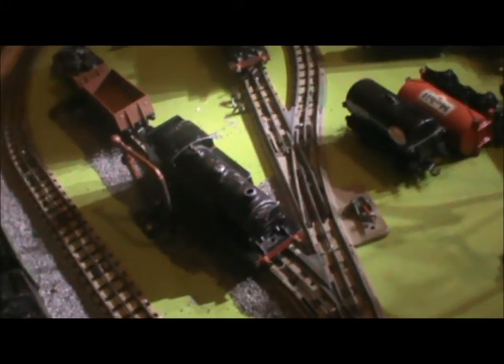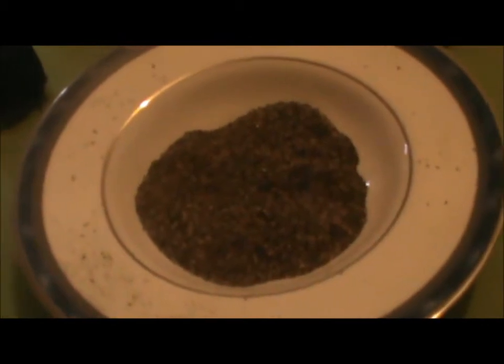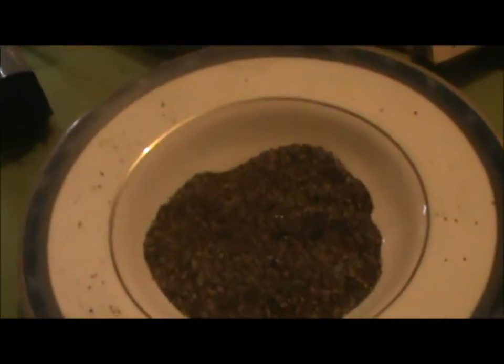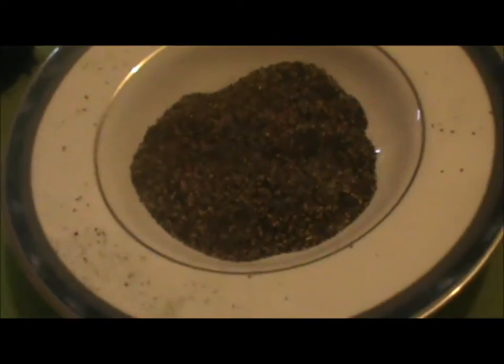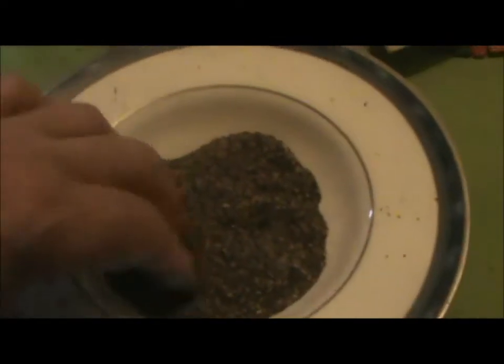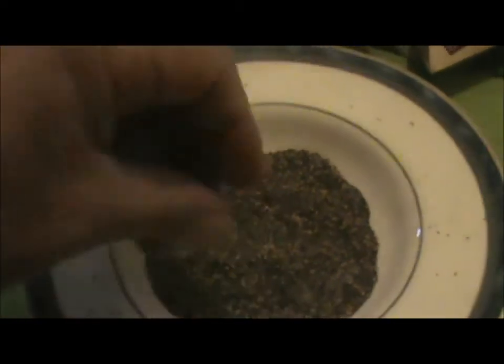Well, a chap can only have so much fun. What are we doing tonight? Well, we're doing scenic stuff. You finish your dinner, have your pudding, wipe the custard out the bottom of the bowl, and then you use it for scenic scatter material. Of course you do, and then you start gluing stuff and slowly working my way around.